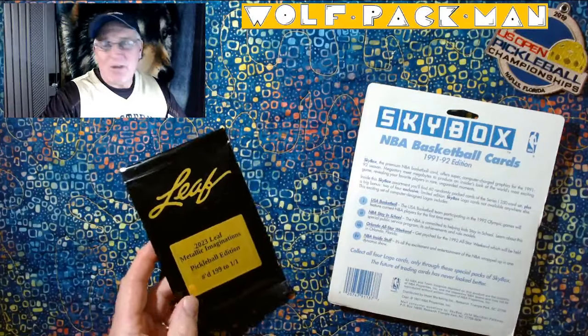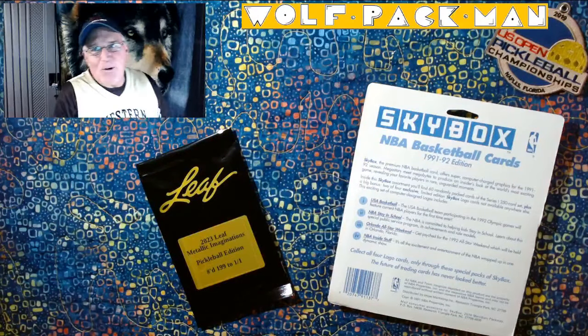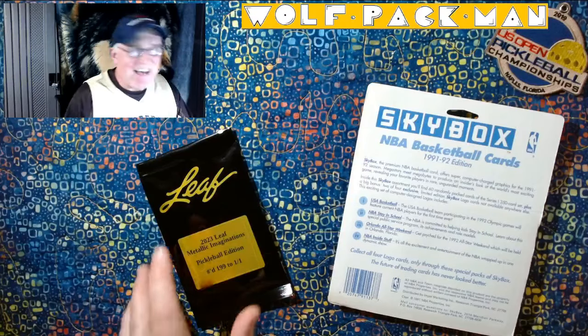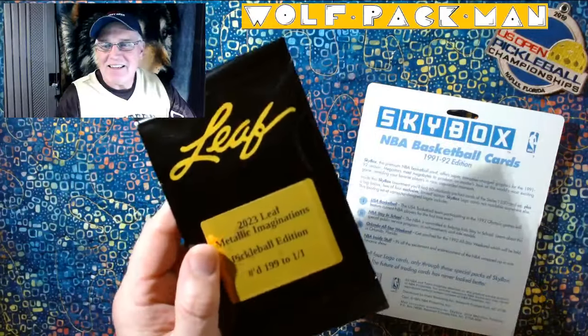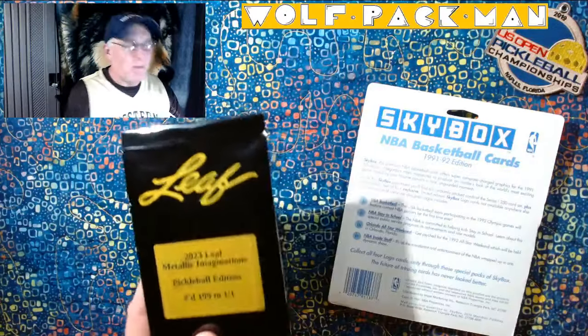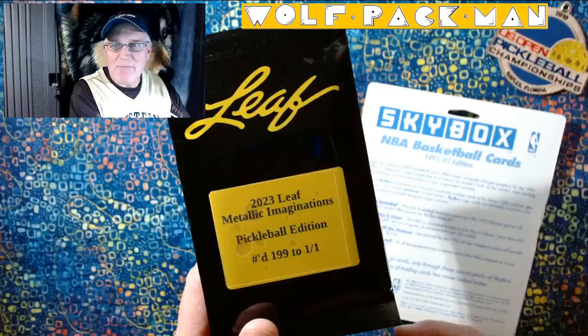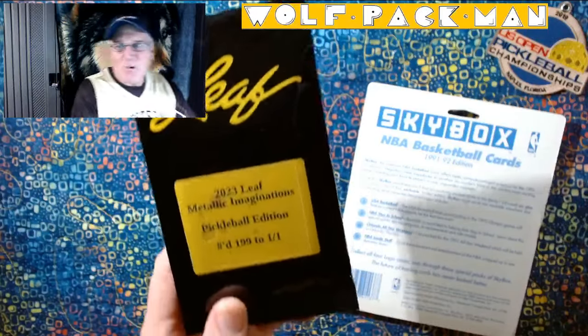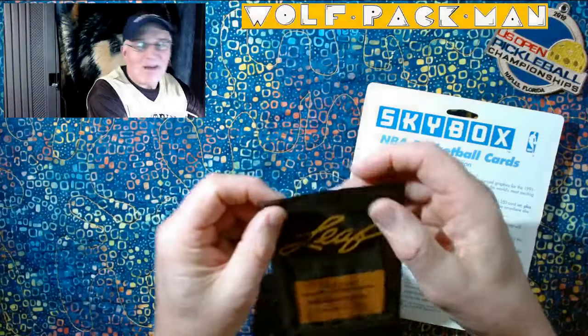You know, I'm always hyping pickleball. So you can see right here I've got the 2019 U.S. Open Pickleball Championships. Of course 2024 is not 2019, but that's okay. This is a Pickleball Edition, something I ordered from the Leaf website that I thought I would also open before I opened this. 2023 Leaf Metal Imaginations Pickleball Edition numbered from 199 to 1 of 1. So obviously we'd love to get a 1 of 1 in here of whatever it is.